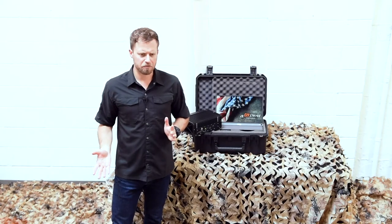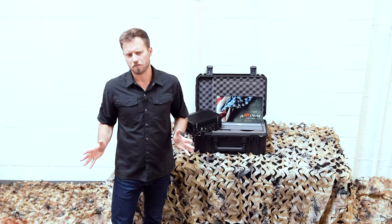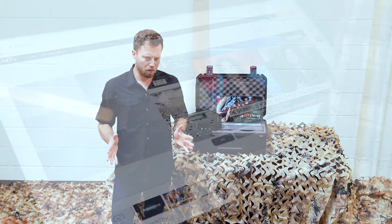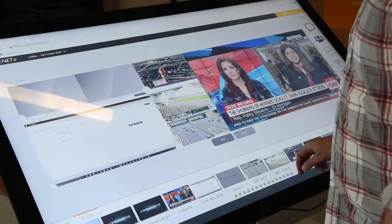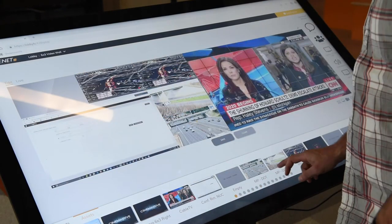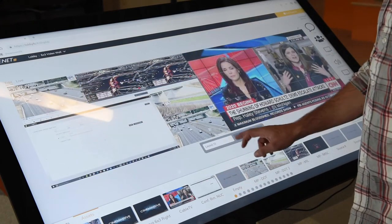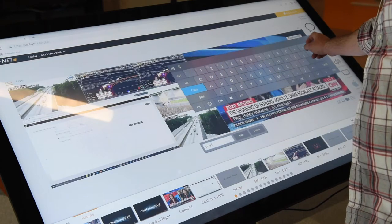Like all CineMassive processors, the Strike processor can consume virtually any direct connect or IP-based video signals to enable real-time sharing of multiple video streams and images across the network. Strike is controlled by the same intuitive CineNet user interface, so everything you can do in the control room with larger processors you can also do on the Strike processor, such as drag and drop asset placement, annotation, time clocks, unlimited layouts, and much more — all without any programming.